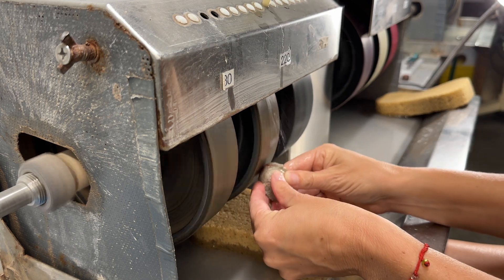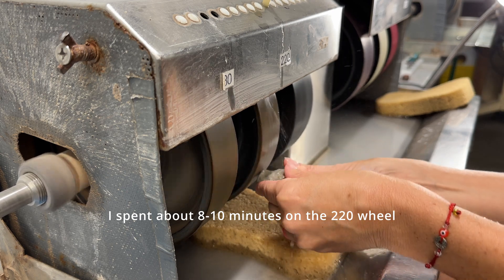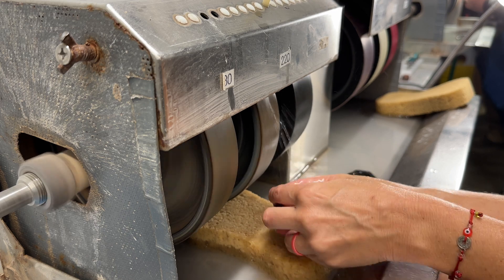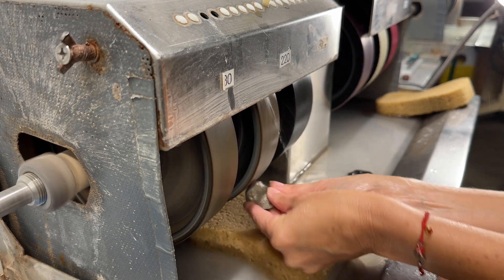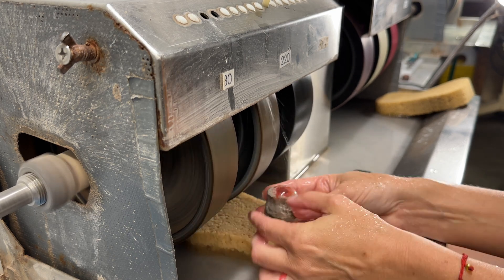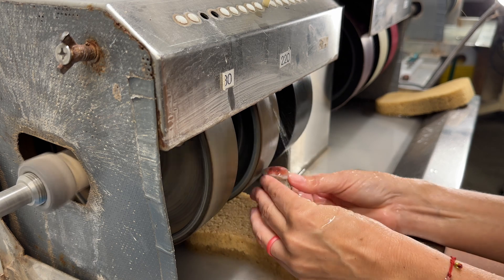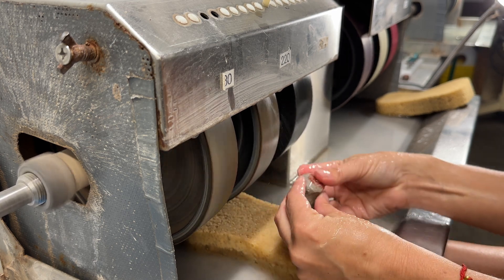We're going to spend a lot of time on the 220 and the 280. Once you get really good at cabbing and your ears become attuned to what you're doing, you actually hear a huge difference when you move the stone from wheel to wheel. You can start to hear when the stone becomes smooth enough to move to the next wheel. We are checking and feeling the stone the entire time we're working on it — it makes a big difference to see if you've missed anything.